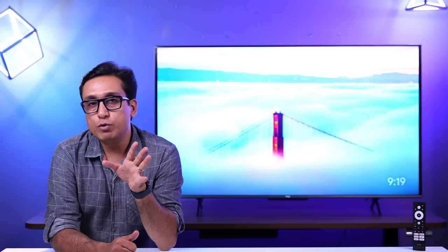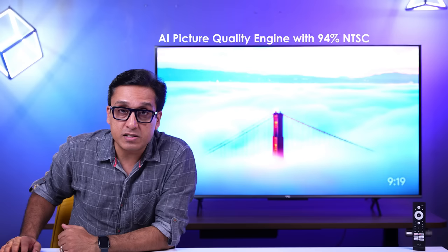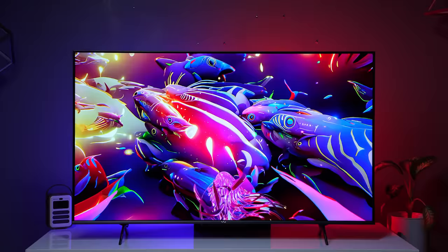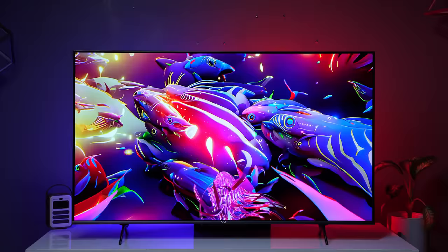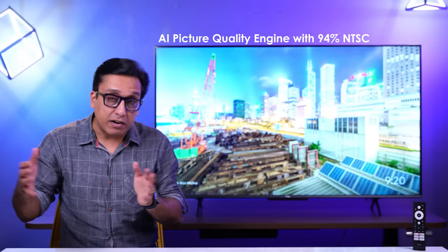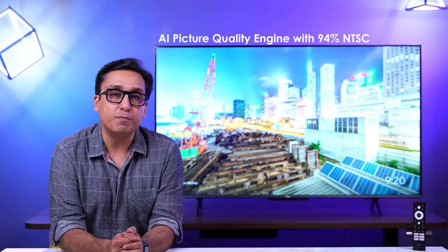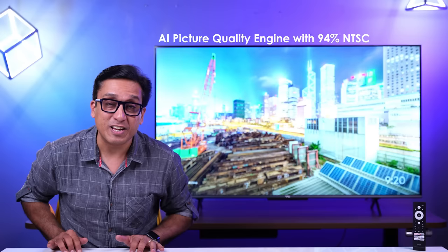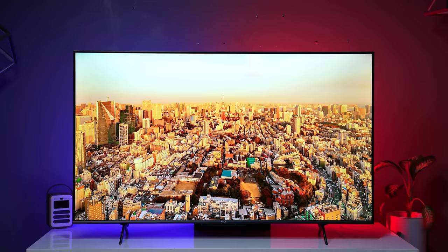VU has used an AI picture quality engine, and it has a 94% NTSC colour gamut, which is a great colour gamut. The colour performance is great — vivid and punchy, but at the same time, not entirely natural. Let me explain the NTSC percentage: even if a brand claims 94% or 100%, this doesn't mean all colours are perfectly natural. The three major colours — red, green, and blue — are slightly oversaturated, particularly green and red.